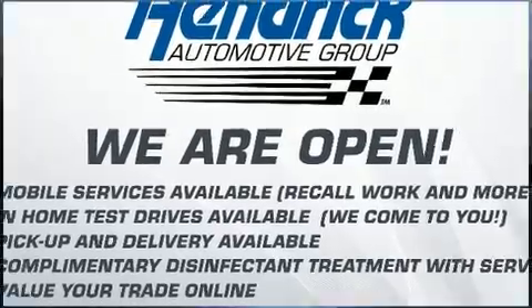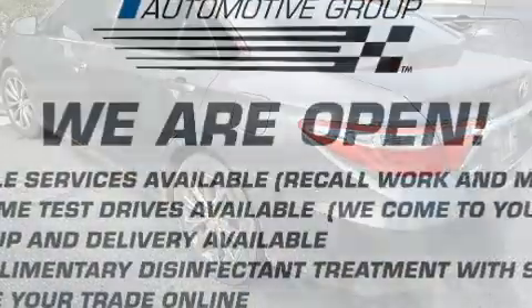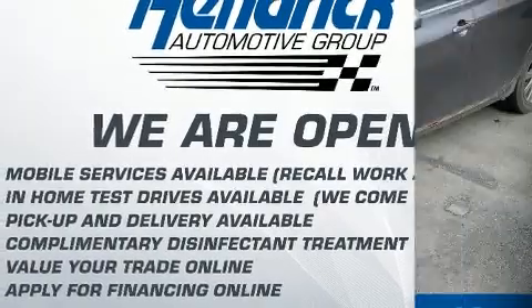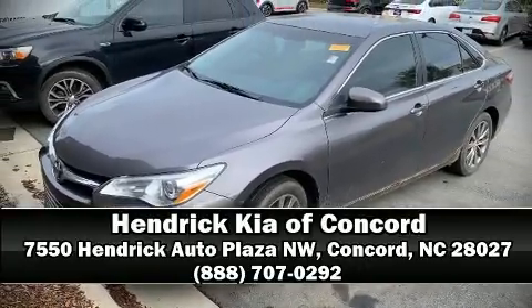A Carfax history report provides you peace of mind by detailing information related to past owners and service records. Our team is professional and we offer a no-pressure environment. We are here to help you.